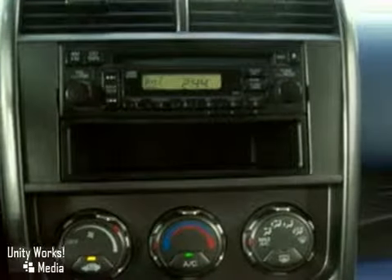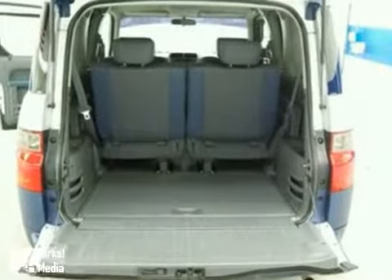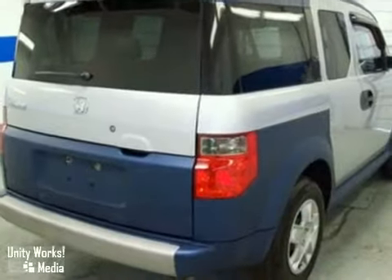It features privacy glass, a CD player, and power windows and mirrors. It's priced to sell. You need to see it in person, so come in today for a test drive.